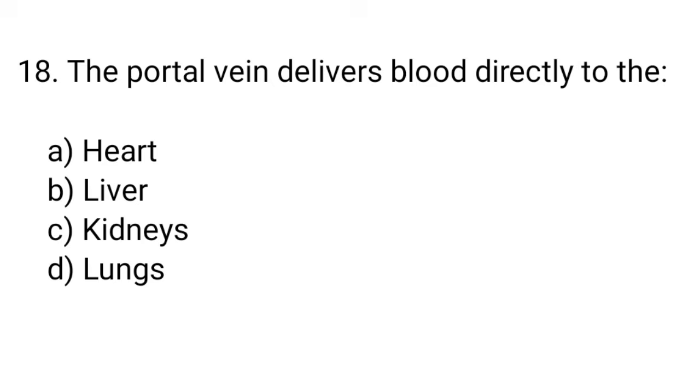Question number 18. The portal vein delivers blood directly to the... The right answer is option B. Liver.